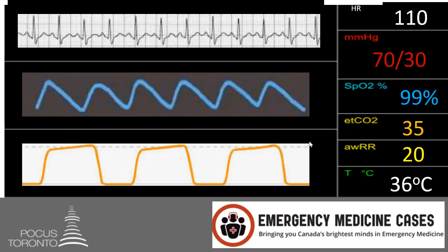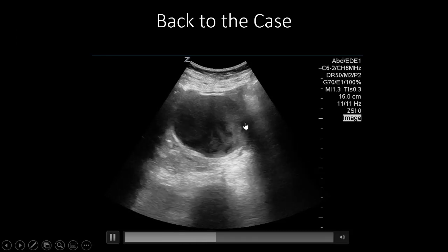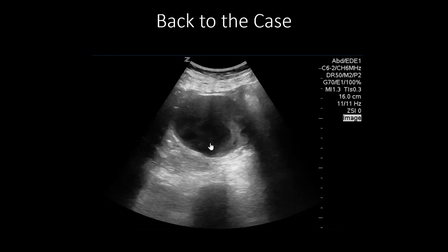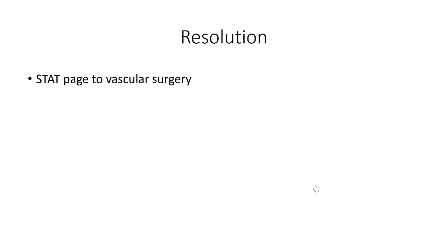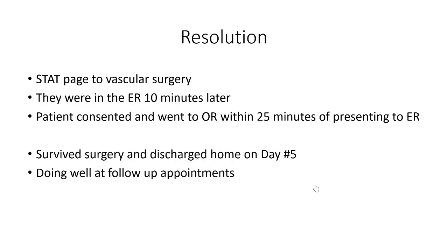Back to the case: this patient came in with back pain after gardening, was diagnosed with musculoskeletal strain and sent home, then returned with a syncopal episode and was found to be hypotensive and tachycardic. On point-of-care ultrasound we saw a very large aneurysm — approximately seven centimeters — with very turbulent flow, which was extremely concerning. We made a stat page to the vascular surgeons, who were down in the emergency department 10 minutes later. The patient was consented and went to the operating room within 25 minutes of presenting. They survived surgery and were discharged home on day five, doing well at follow-up.